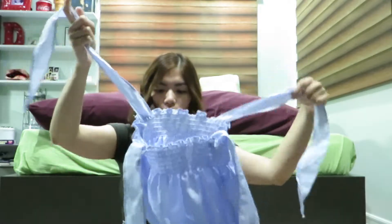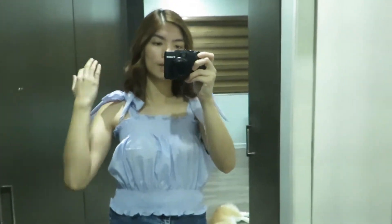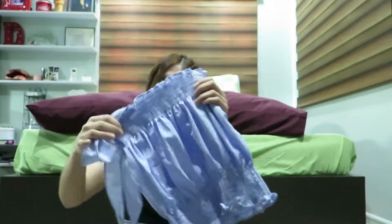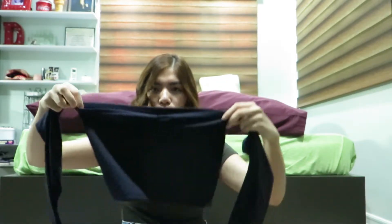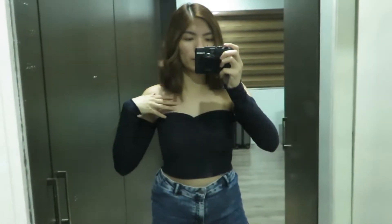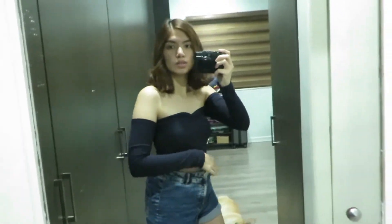Another top is one where you tie on the sleeves like that, and it just has this garter at the bottom and at the top. And then the last top that I bought is like a tube top but it has long sleeves. It's in a navy blue color — I love this for formal events.